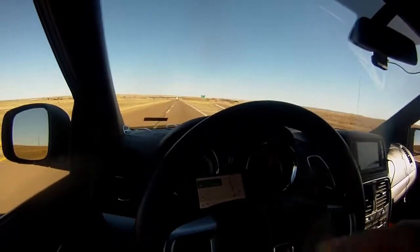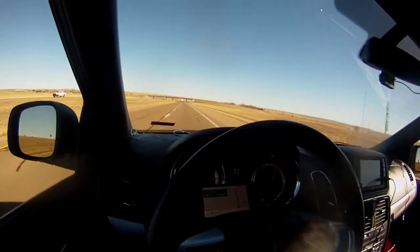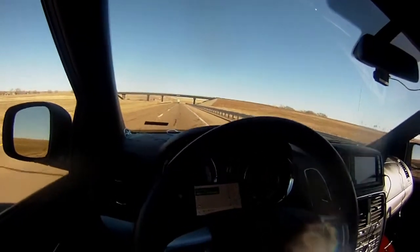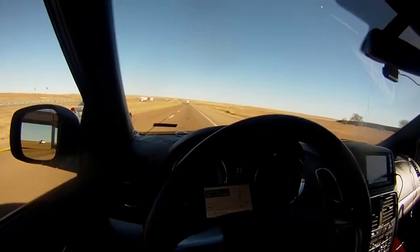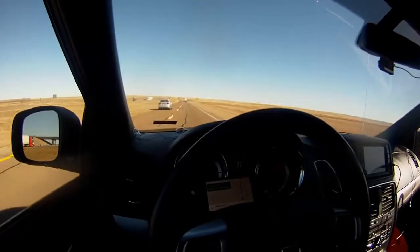If this caravan had the lane keep assist feature — or whatever the different companies call it — this would be a really, really nice drive. But all in all, even without that, it's been really nice. It doesn't have the adaptive cruise control either.